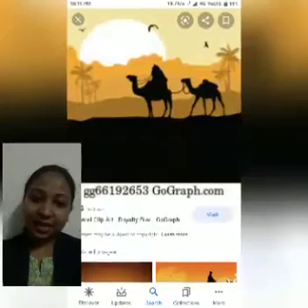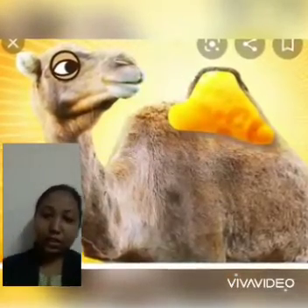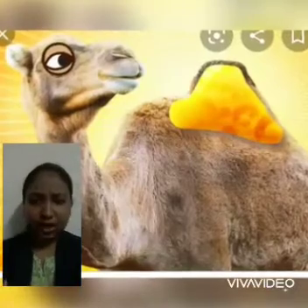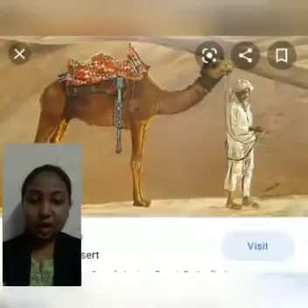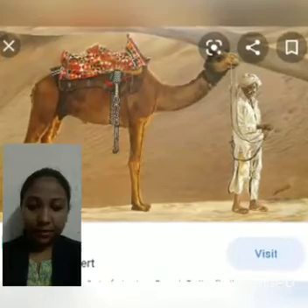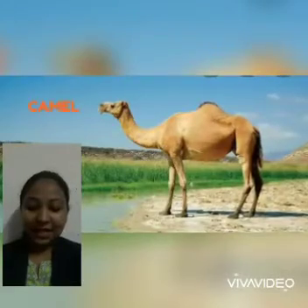It has a hump on the top of its body. Do you know what the hump does? They can store the water for many days. Because in desert areas there is less water, that is why they can store the water. And the camel has padded feet.